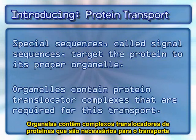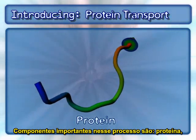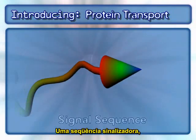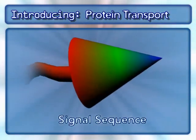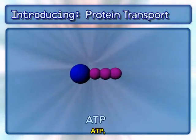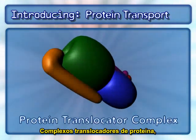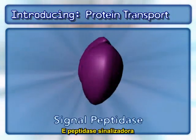Organelles contain protein translocator complexes that are required for this transport. Key players in this process are the protein, a signal sequence, chaperonins, ATP, protein translocator complexes, and signal peptidase.